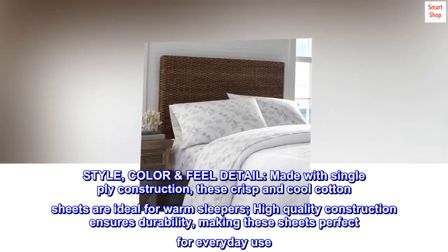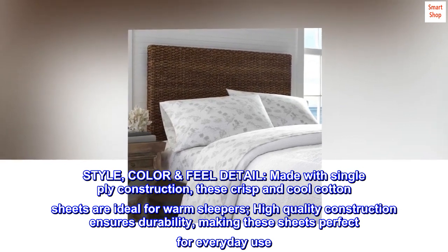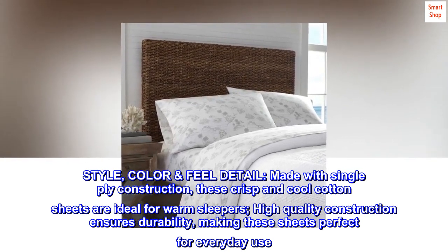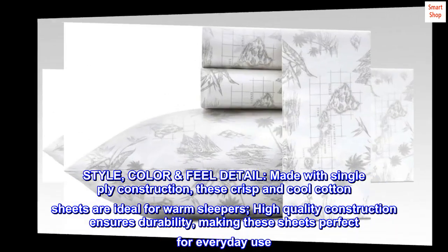Style, color, feel, and detail. Made with single ply construction, these crisp and cool cotton sheets are ideal for warm sleepers. High quality construction ensures durability, making these sheets perfect for everyday use.